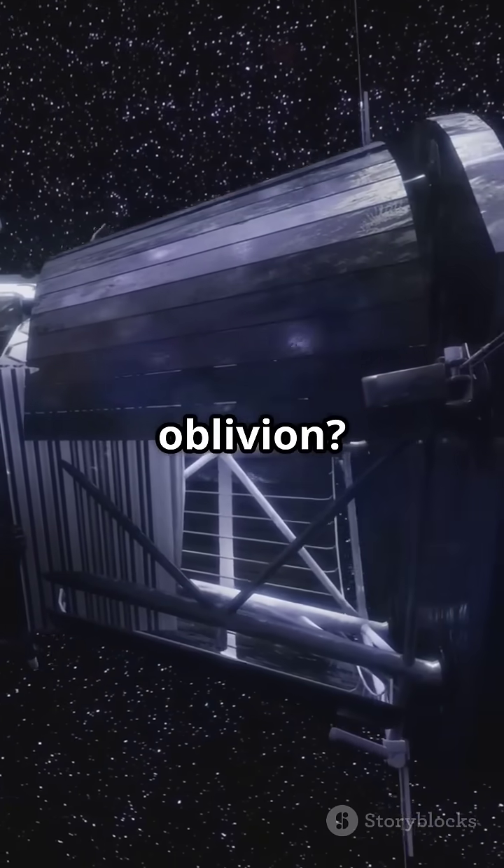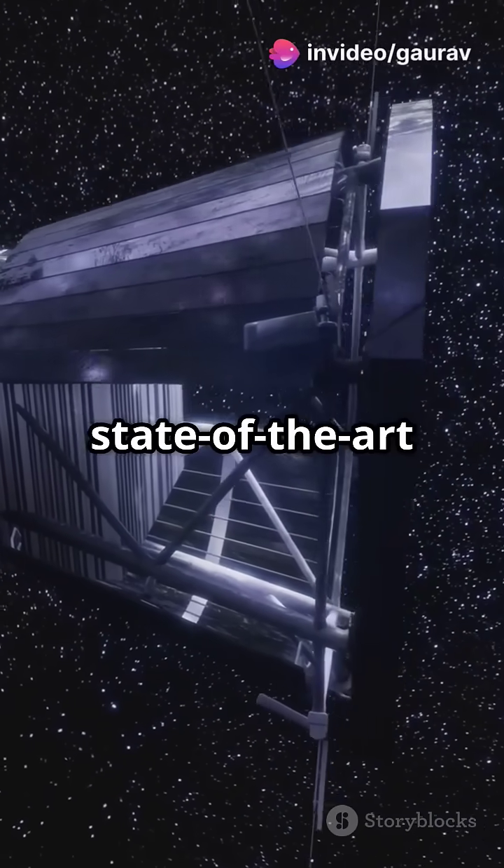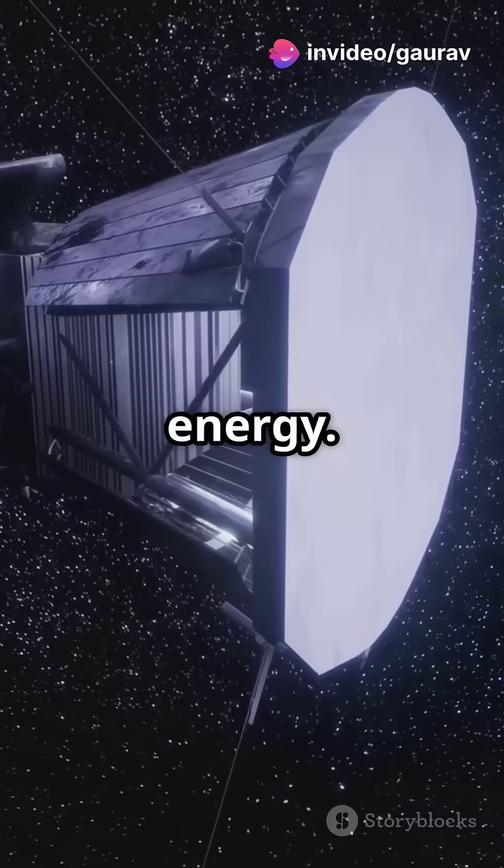So how did it not melt into oblivion? The secret? A state-of-the-art heat shield that reflects 99.9% of the Sun's energy.